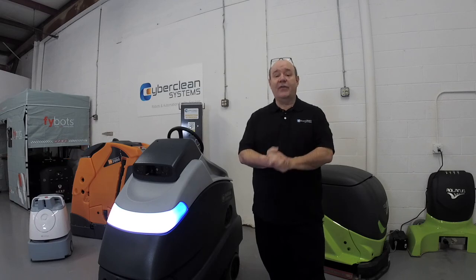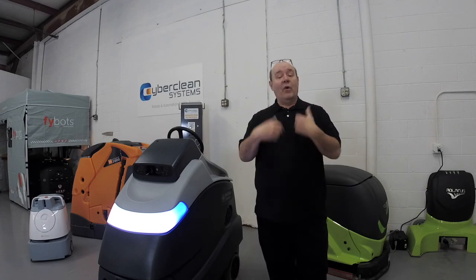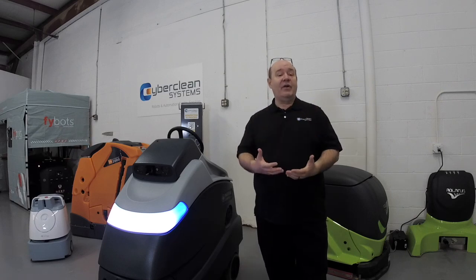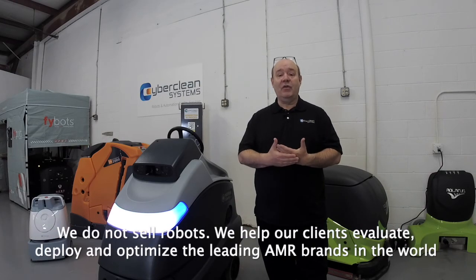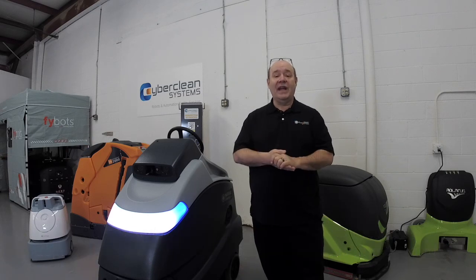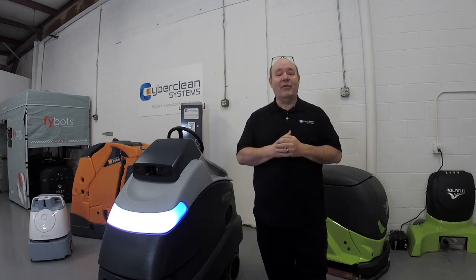Those are just some of the highlights of the Nilfisk SC-50 robot. If you have any questions or are curious about the robot, or as Richard was saying, you'd like to know more about what CyberClean does and how we can help, please contact us. We have our social media pages, our YouTube channel, and our website. We're happy to reach out to you at any time. Thank you so much for spending a little time with me. My name is Sean Greer — y'all have a wonderful day.